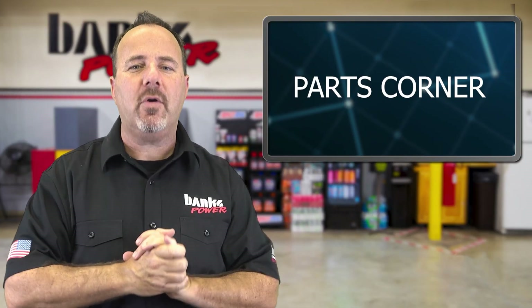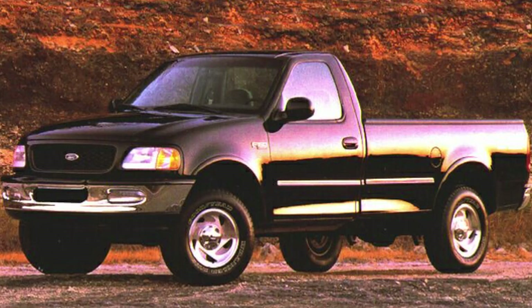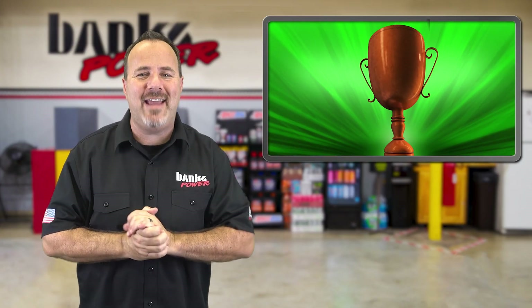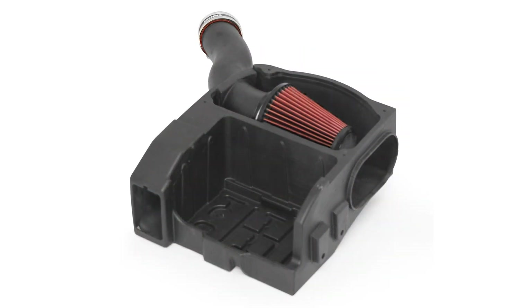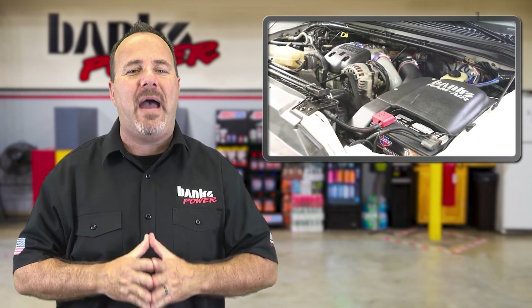And now for our parts corner. What if I told you that last month, a part that fits a 1999 to 2003 F-250 and F-350 was our third most popular performance part here at Banks? I was stunned when I looked at the data. I figured our top 10 parts were all Derringers and Pedal Monsters for new trucks — no! You guys still love you some 7.3s! Part 42210, a Banks Ram Air intake, is still a top seller decades later. The system outflows the competition and comes complete with its very own battery tray. Available with either a dry or oiled filter, it adds 16 horsepower and 32 pound-feet of torque.